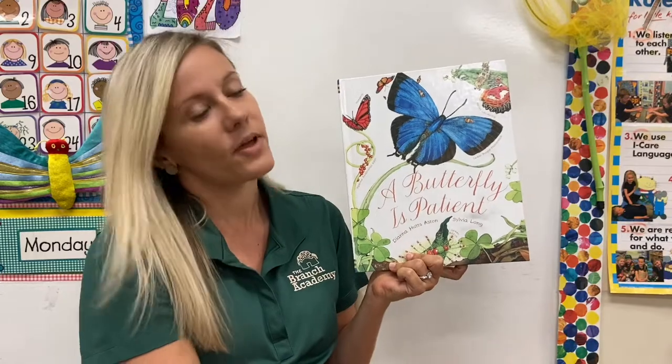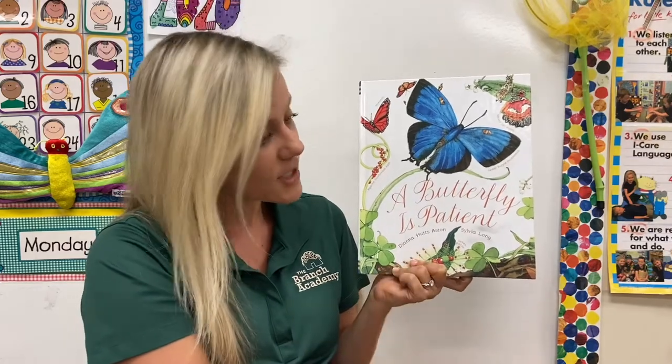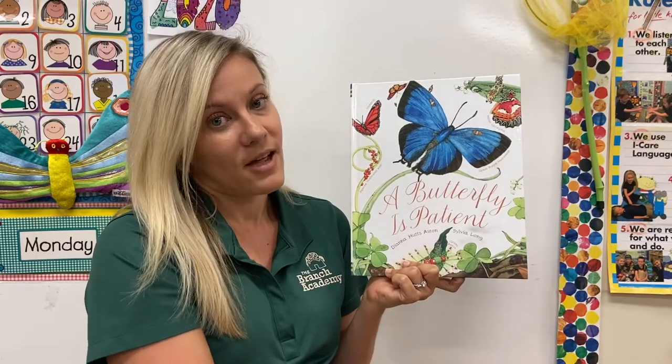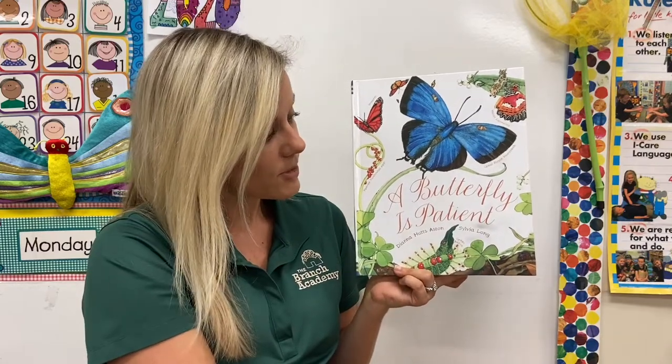Sometimes when we were at school the teacher said you have to be patient — it's almost time to go to centers, or we need to be patient. We're going to have snack time soon. A butterfly has to be patient because sometimes it's ready to come out of that chrysalis but it's not time yet. So they have to wait until it's their turn to come out of their chrysalis and come into the world.